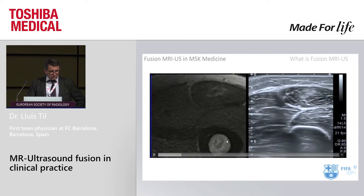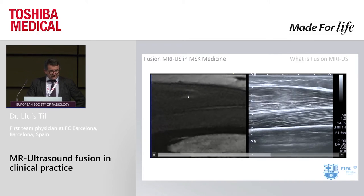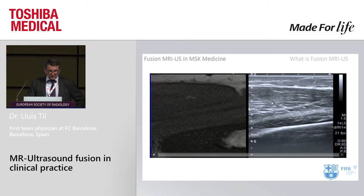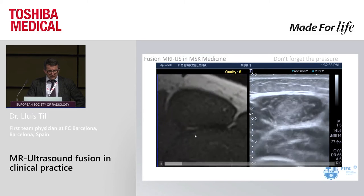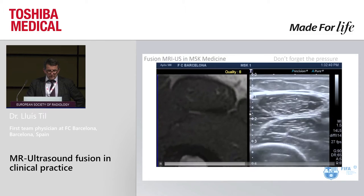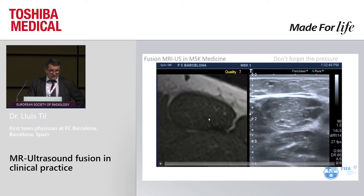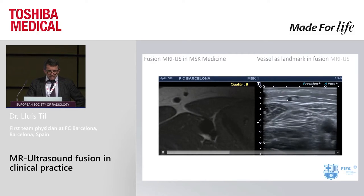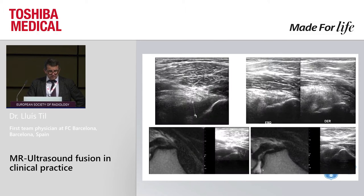Here are some examples of fusion with a rectus femoris injury. When we put pressure with the ultrasound probe, it deforms the muscle, but since the MRI was collected previously, it is a static image. We need to take this into account. The vessels, especially at vessel branch points, are very useful as landmarks for this technique.